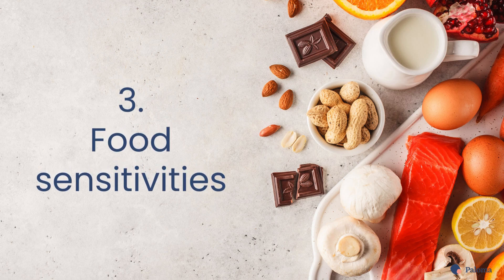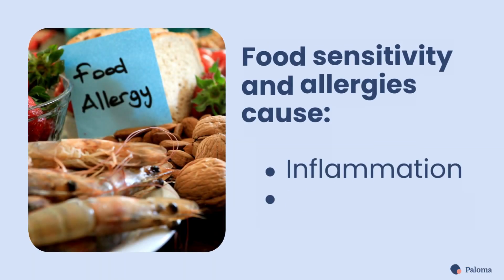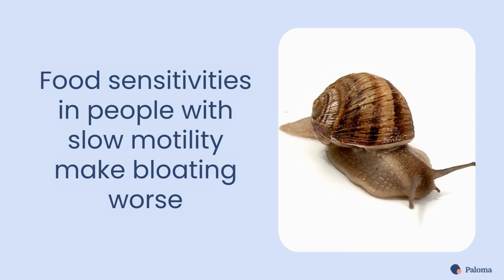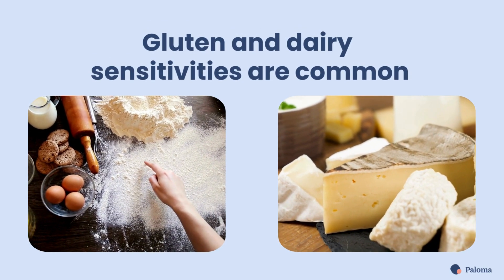Third is food sensitivities. Food sensitivities or allergies can cause inflammation and slow digestion. This is a particular problem in people who already have slow gut motility. Common sensitivities include gluten and dairy.